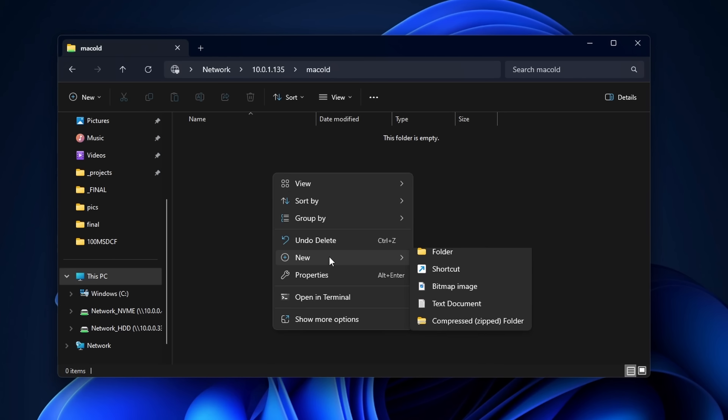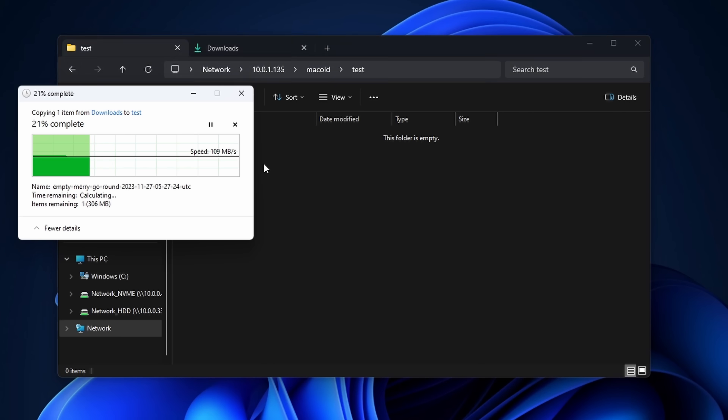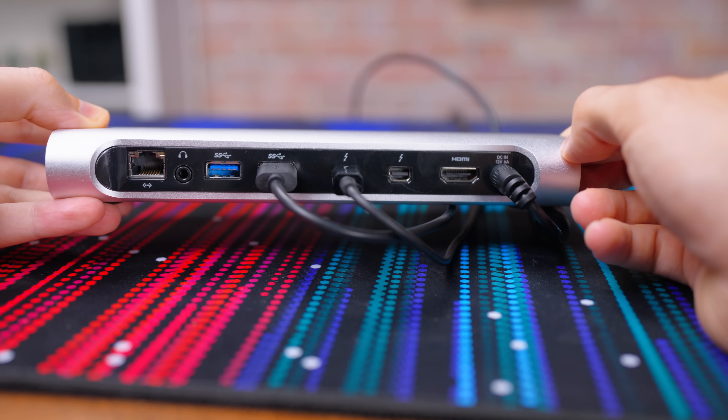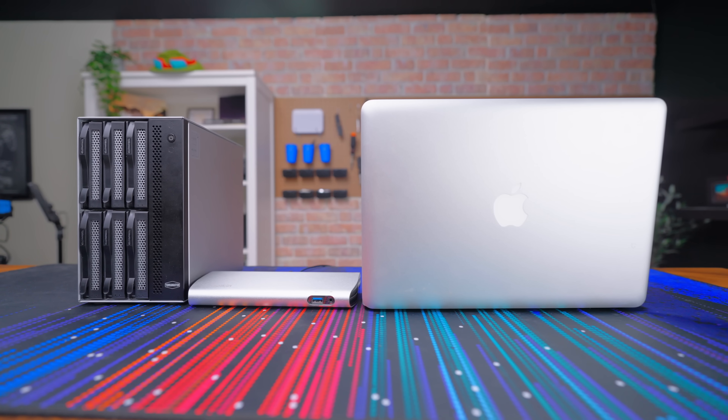I can now access my MacBook NAS from anywhere on my network, and the speed over a wired one-gig connection is pretty decent. Note that this was writing to my one terabyte SSD, not the DAS as we saw before — those speeds are pretty low. So we did learn that with fast enough storage, we can saturate the one-gig connection. Is this going to be the best NAS ever? No, but it's still very usable and prevents this from being e-waste.